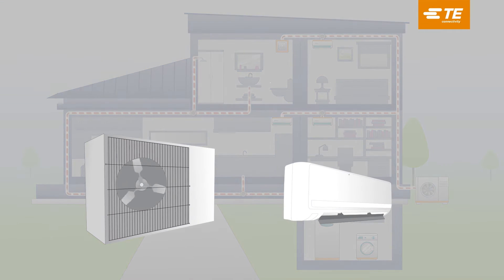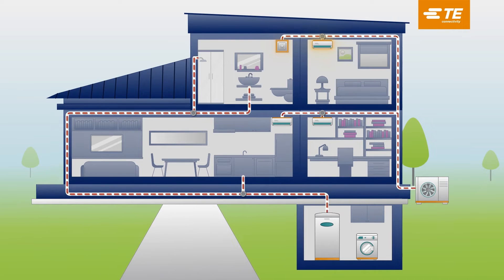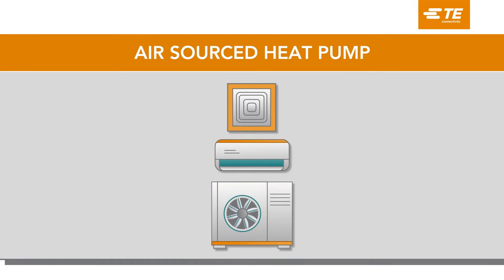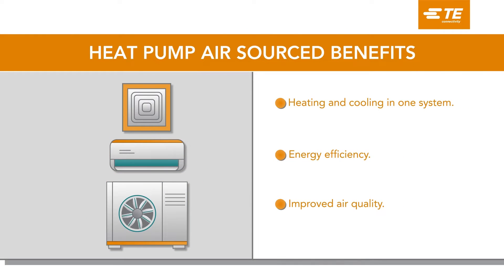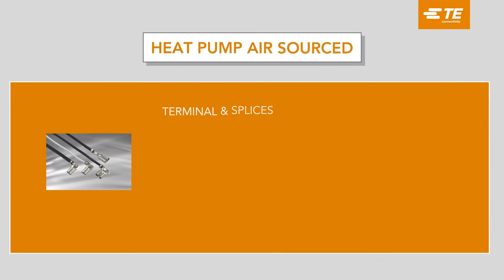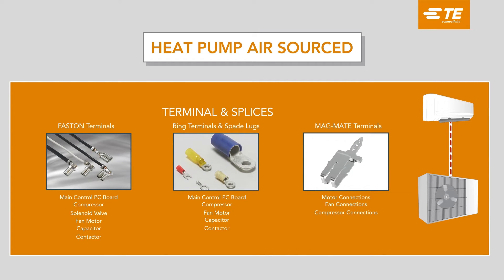Air-sourced heat pumps absorb heat from outdoor air, even in cold weather. This is possible because there is always some heat energy present in the air, even at low temperatures. Heat is transferred to a refrigerant gas. Dealing with extreme temperatures, both hot and cold, as well as enduring high vibrations and harsh environments, necessitates the use of robust components. TE has a range of terminal and splice solutions that can withstand temperature extremes and deliver the longevity and reliability that heat pump applications need.